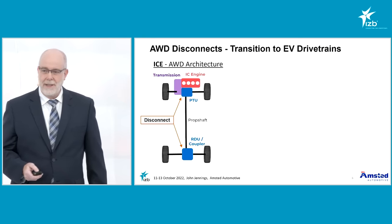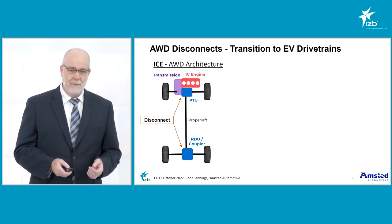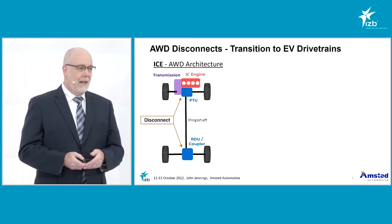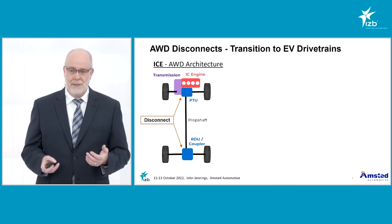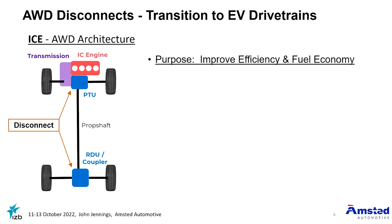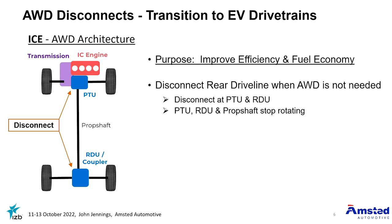I'd like to start by describing all-wheel drive systems with ICE engine architectures. Here we see an example of a front-wheel drive based all-wheel drive system with the internal combustion engine at the front powering axle power to both the front and rear axles. In this architecture, the primary axle is the front axle, the secondary axle is the rear axle. A disconnect system is used to stop the rotation of the secondary axle for improved efficiency and fuel economy. The disconnect is accomplished through features within the PTU and the RDU which effectively stop the rotation when all-wheel drive is not needed.